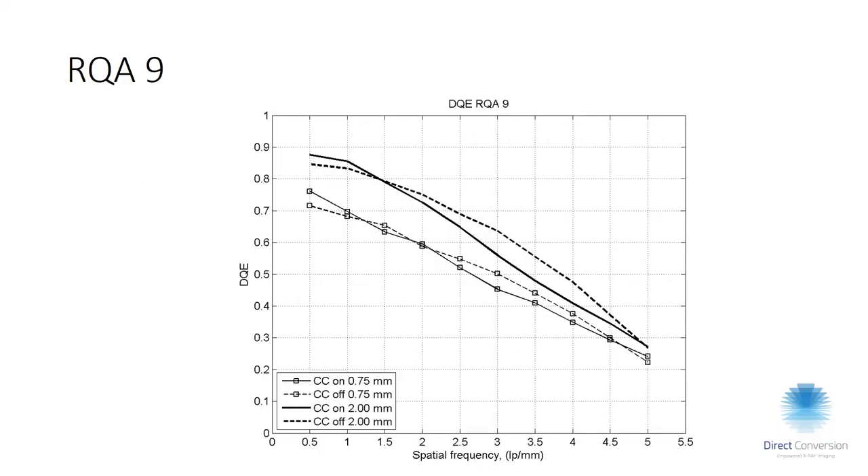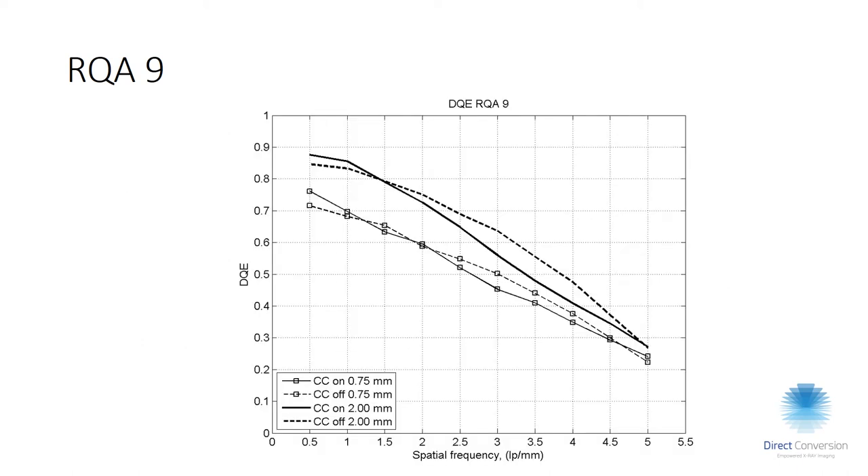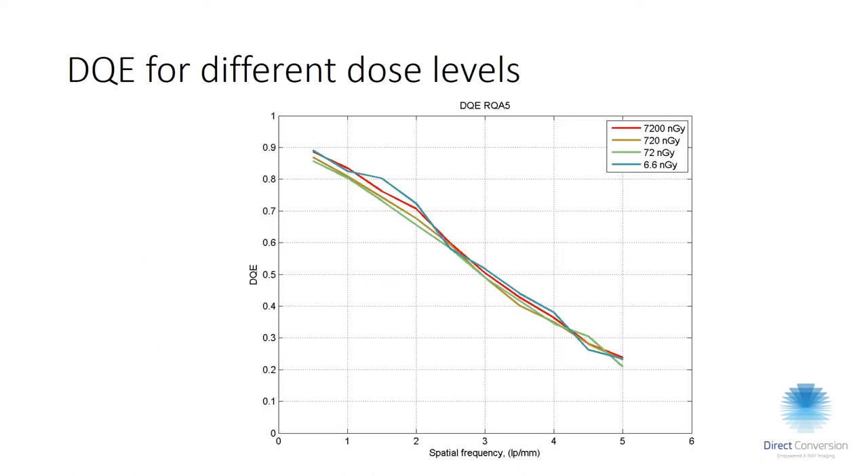Moving to RQA9 (120 kV, 40 mm aluminium), you can see the difference between 0.75 mm and 2 mm thickness, since the thicker crystal converts more photons. At this harder spectrum there is not a big difference in DQE between charge sharing correction on and off. The MTF is clearly better with anti-coincidence charge sharing correction, but this is compensated by the fact that without blur in the signal, high-frequency noise increases — so the DQE actually doesn't change significantly with or without anti-coincidence logic.